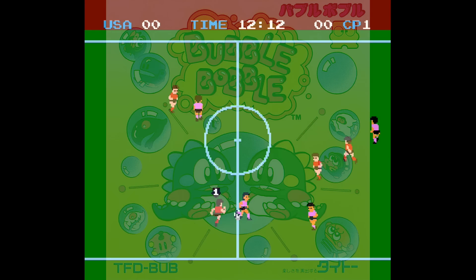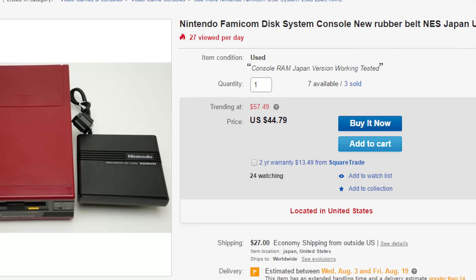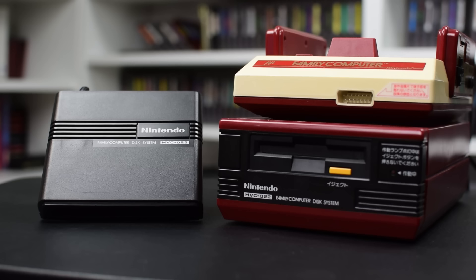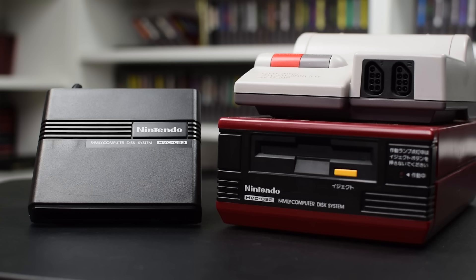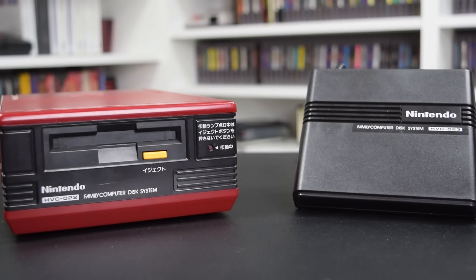You can buy a Famicom Disk System with a new drive belt for around $50 on eBay, but keep in mind you'll also need a Famicom. If you want to get extra fancy, you can go for the Sharp Twin Famicom — when the disk system was released, Nintendo collaborated with Sharp to create an all-in-one system that played both Famicom games and Famicom Disk System games. These go for around $150. The disk system also works using an NES top loader with a Famicom-to-NES cart converter, however the enhanced audio doesn't work using this method. For more information, I highly recommend checking out FamicomDiskSystem.com — it's a great resource containing technical information, pictures, and more.